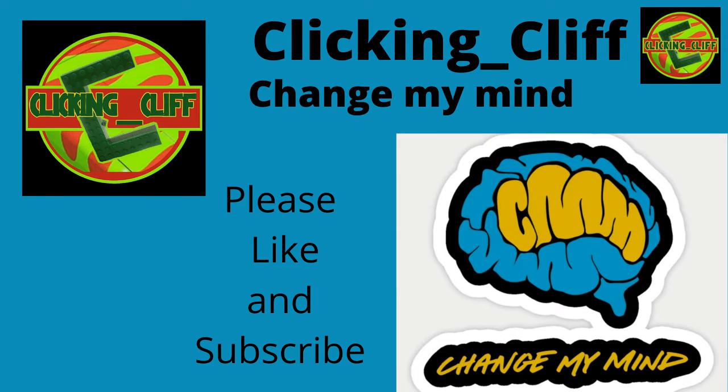Hello everybody, this is the Clicking Clef coming at you with another episode of Change My Mind. This is one of these episodes. There's a theme I do actually like, but I'm going to say some negative and positive parts about it. Your job is to leave a comment down below and tell me why I should go ahead and get this set for my collection. I do love all LEGO sets and all LEGO themes, so let's get into this right now.